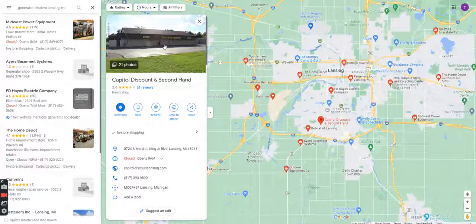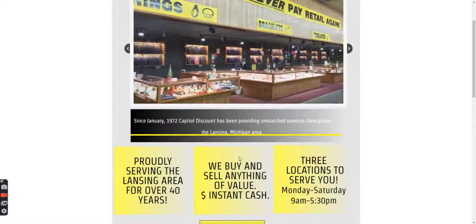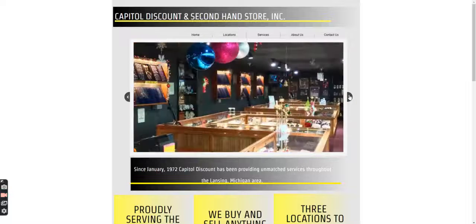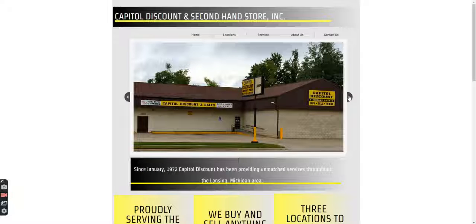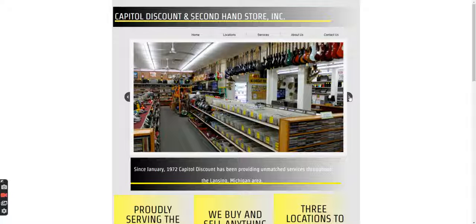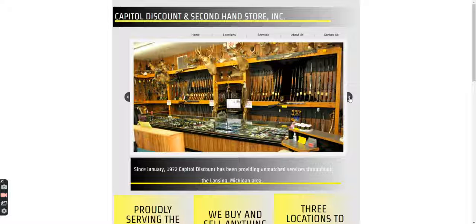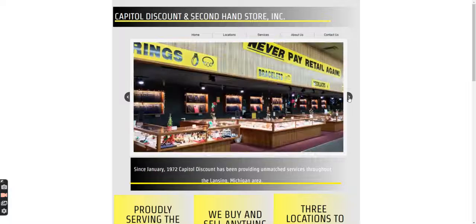Capital Discount and Secondhand — this may be a discount store but I'm not sure, so I'd take a further look and go to their website quick. They've got three locations, served the Lansing area for over 40 years, and sell a variety of things — guns, bracelets, jewelry. This may be worth a conversation: 'Hey, do you guys ever have generator inquiries? Maybe we could work with them, put a generator outside so people could see it, and they could sell generators and handle service and installation.' May be worth the conversation.